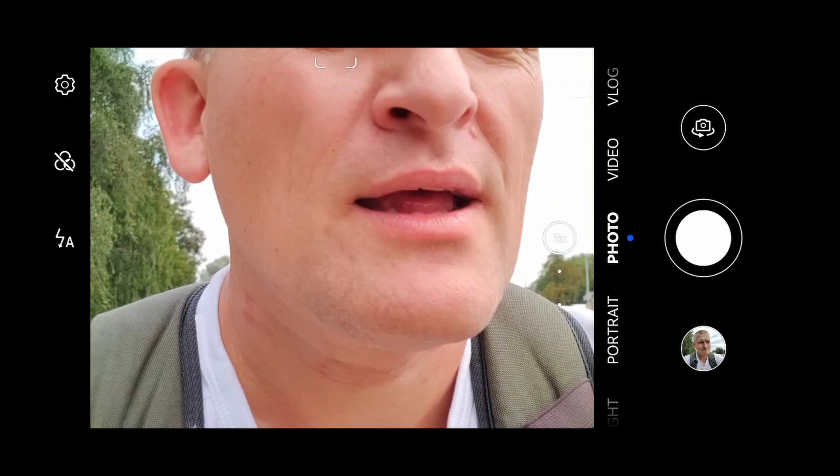In the photo department — how wide can we go? Very wide. And how far can we go? For photos, 10x.